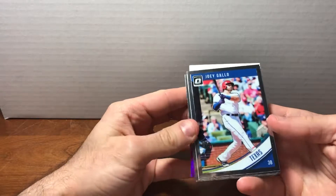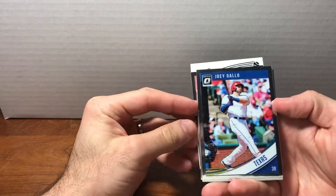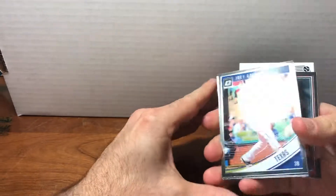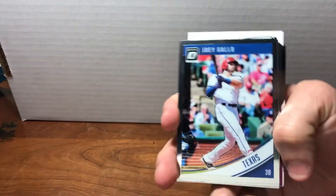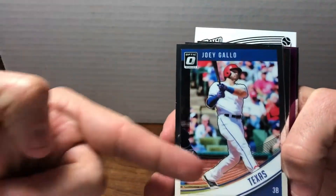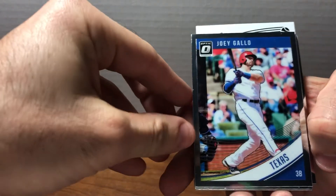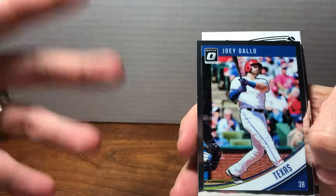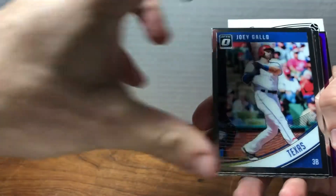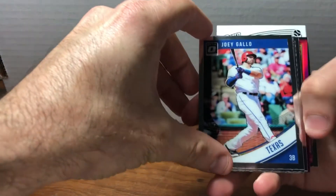These are nice-looking cards — they've got this beautiful shine to them. This is Joey Gallo. There's nothing to indicate he is a Major League Baseball player other than obviously he's playing baseball in a Major League Baseball stadium, and it says Texas, which everyone knows is the Rangers.